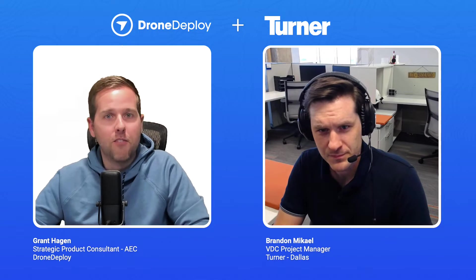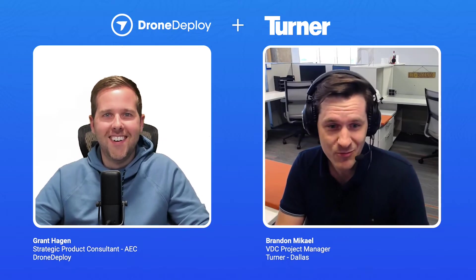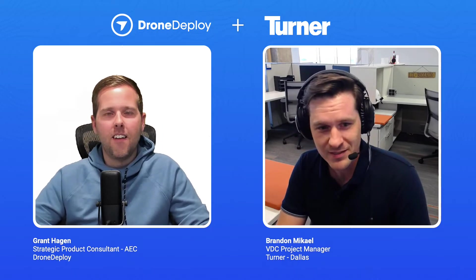Brandon, super excited you're here to join us. Really excited for you to share a little bit about yourself and the project. Happy to be here, thanks for having me. My name is Brandon Michael. I'm the VDC Project Manager for Turner Construction here in Dallas, Texas. I've been with Turner for about eight years and I've been using DroneDeploy for about the last two. It's a great tool, really enjoy using it. It's brought a ton of value — I haven't met anyone who doesn't like it. Definitely excited to be here and show you all a bit about this LaBerge project we're going to be talking about today.